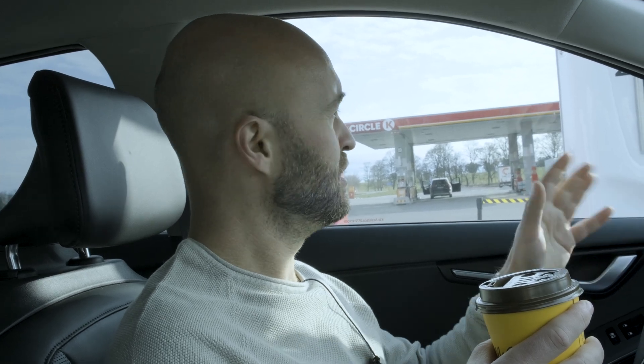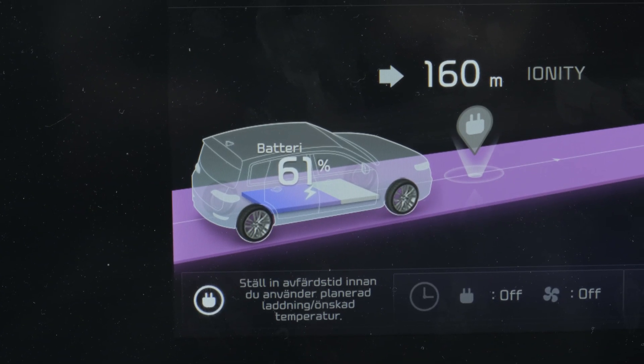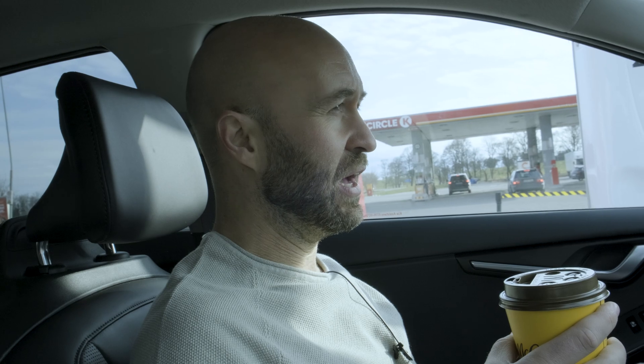I think it's strange, because the preconditioning of the battery was done about 10 minutes before we got here. Strange — this takes some time. You need at least 100 kilowatts to charge your car a bit quicker if you want to make a quick fill-up, which is what we're doing on the way down to Custom Motor Show.